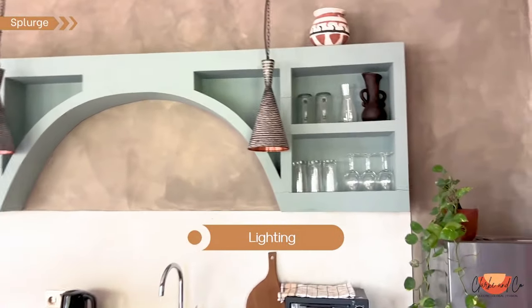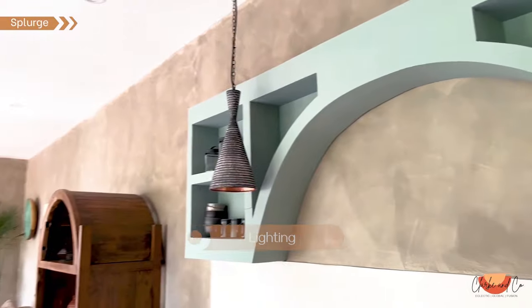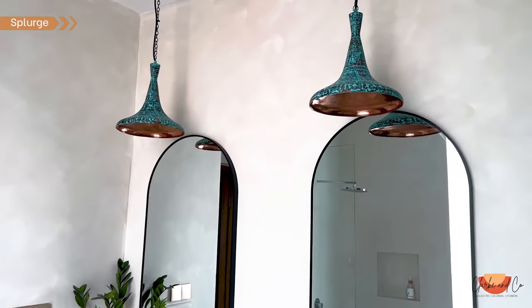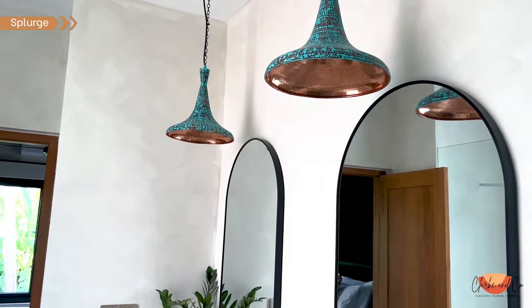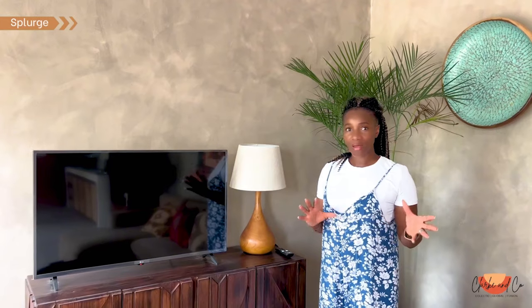Lighting is definitely somewhere where I would splurge — and we're not talking about going over the top, but getting really beautiful lighting at pivotal points is going to make the difference in your space. You also want to think about lighting sources, so having different types of lights are going to give you different moods and really create that ambience in your room.